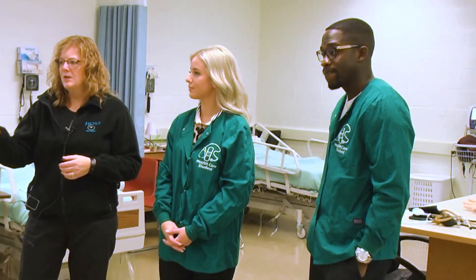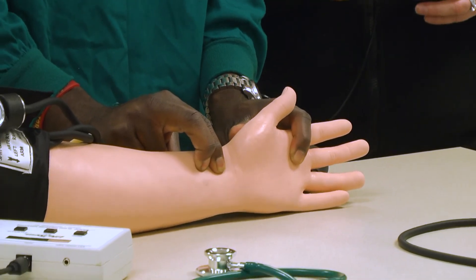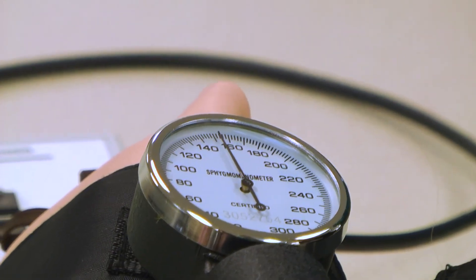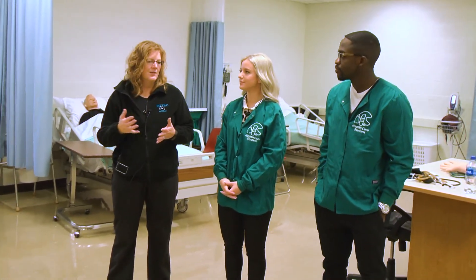We moved on to our next class which required another outfit change — health class. There's a lot of interest in the health field because of job opportunities. That's why Alpena's health care class gives students a wide range of opportunities.